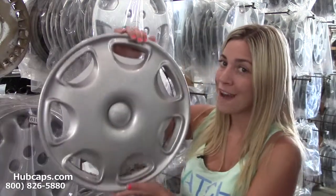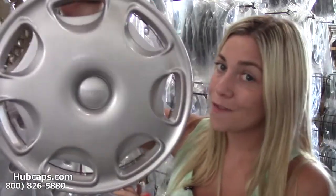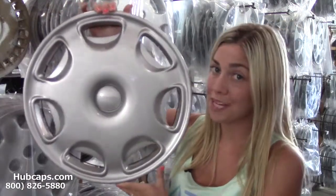If you have any questions or concerns, our friendly sales representatives are waiting to assist you. Let's take a look now at our factory original Toyota Prius hubcaps. Keep in mind that all of our hubcaps here are factory original fully restored hubcaps.